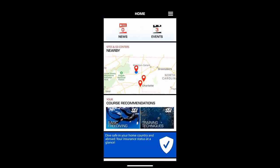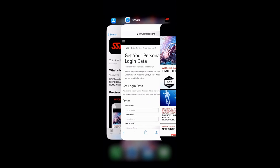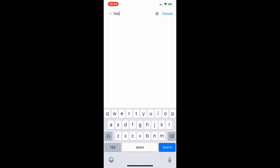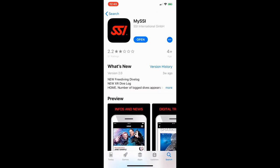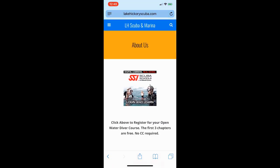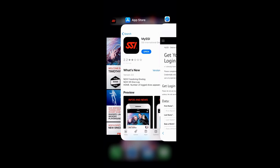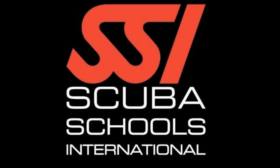All in all this is a great app — it does take a little getting used to, but it's free. Whether you're an SSI diver or not, you can easily download it from the app store by typing in 'my SSI.' There'll be two results; you want the black and red logo at the top. Download it, then go to our webpage to get your SSI login information, and they'll send you an email with everything you need to log in.